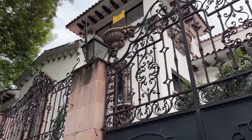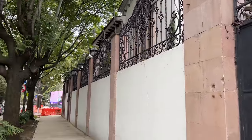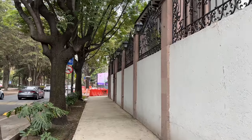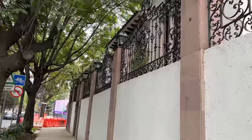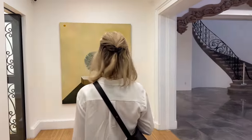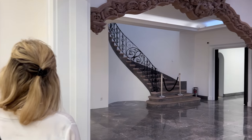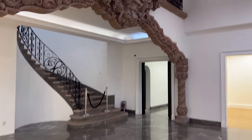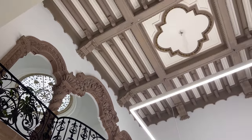Now we're heading over to Moran Moran, which is an LA gallery that opened this space in Mexico City in 2021. It's still in the neighborhood of Polanco, right down the street from Proyectos Monclova. This is an exhibit of works by Brooklyn-based artist Kenny Rivero, who just had an exhibit at the Momentary in Bentonville, which I had the privilege of visiting in August — I'll link the video below and above.